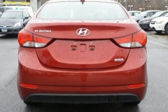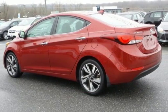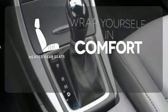Plus, from its comprehensive vehicle stability management system to its six airbags, it keeps you and your passengers safe when you're out on the road. Ward off the chills for all passengers with the heated rear seats.